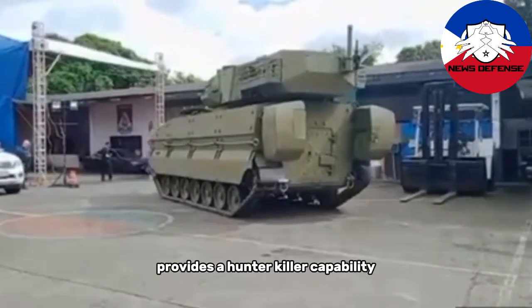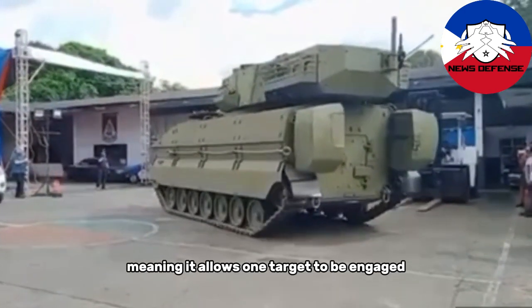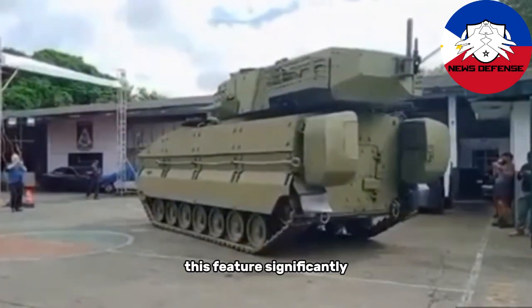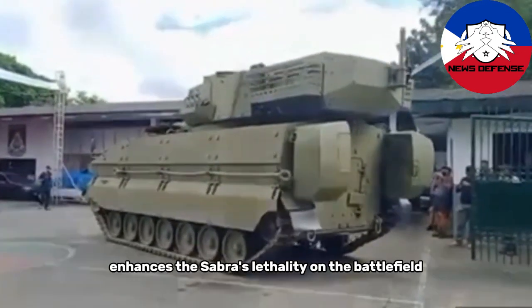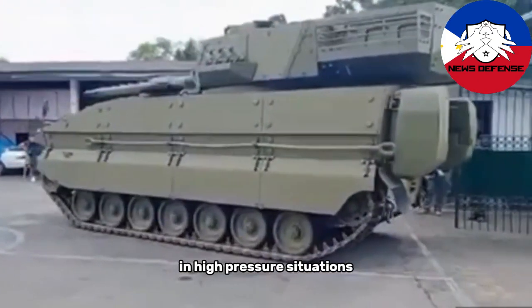This dual-axis turret provides a 'hunter-killer' capability, meaning it allows one target to be engaged while another is tracked simultaneously. This feature significantly enhances the Sabra's lethality on the battlefield, enabling quick engagement of multiple targets in high-pressure situations.